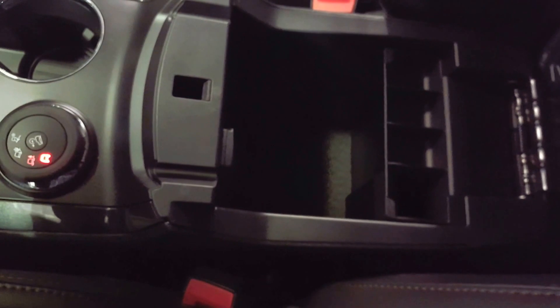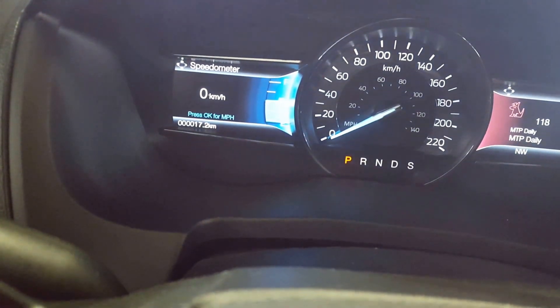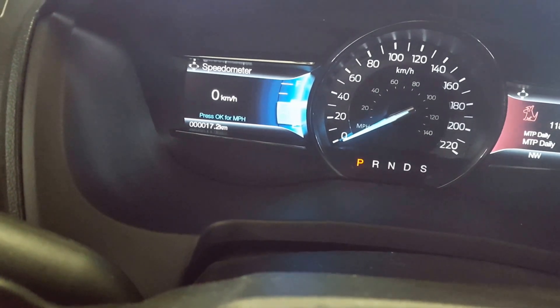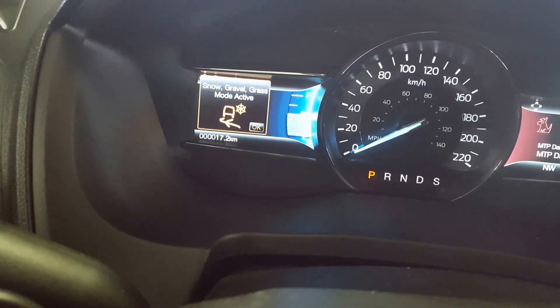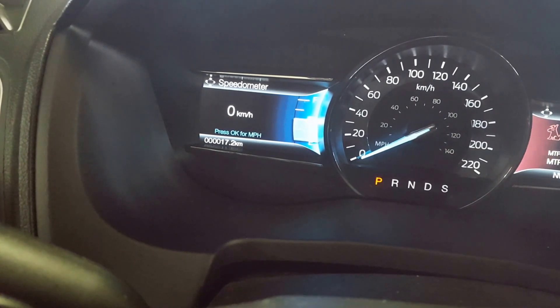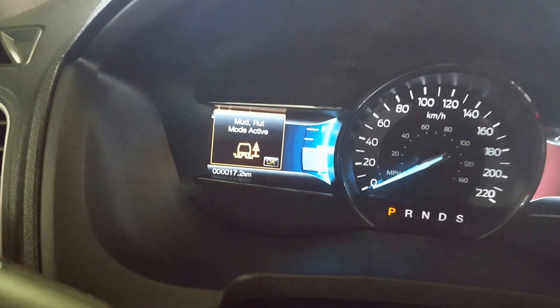You also have a ton of space here in your center compartment, and you got a cool little knob here that can shift from your normal driving mode to your sand mode, your snow, gravel and grass mode, as well as your mud and rut mode.